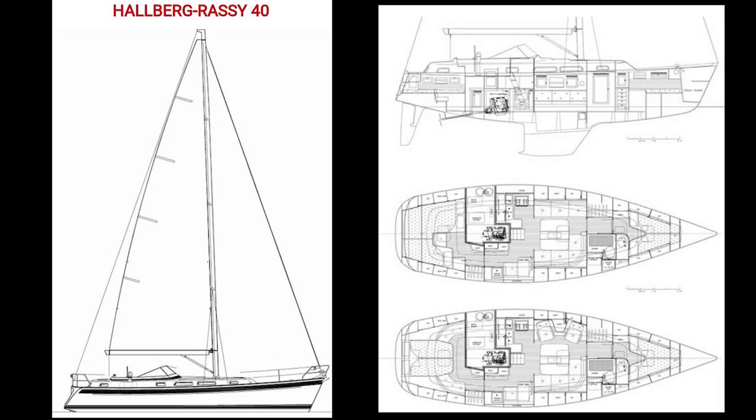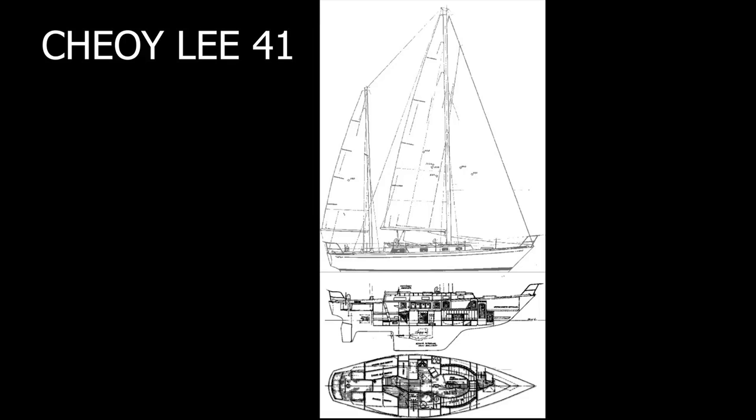Next is the Hallberg-Rassy 40 — both our favorites on this list. These are famous for being very strong, very good sailors, and really nice boats. They're a successful company still producing boats, so they must be doing something right. They just came out with a new coastal cruiser that's super light, and people are questioning whether that's the right direction.